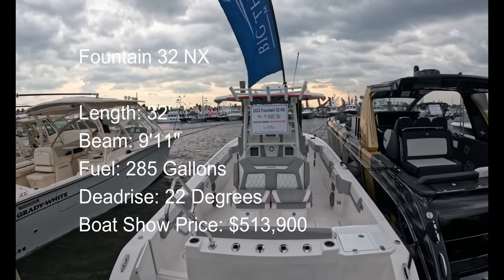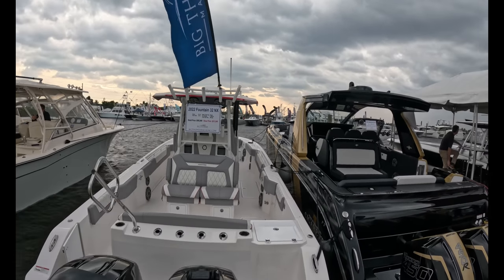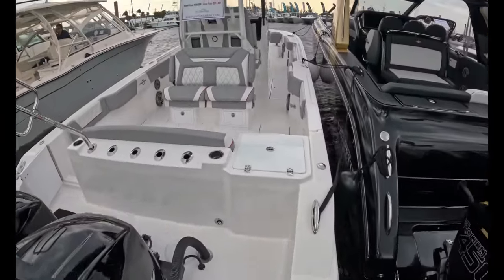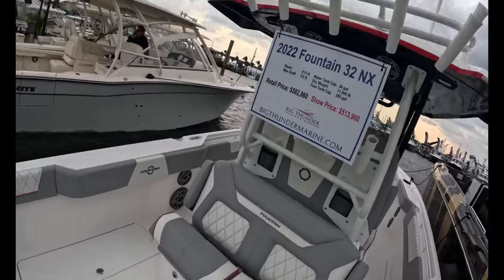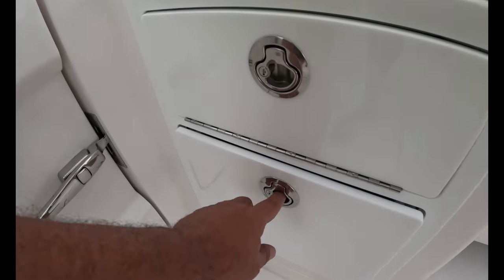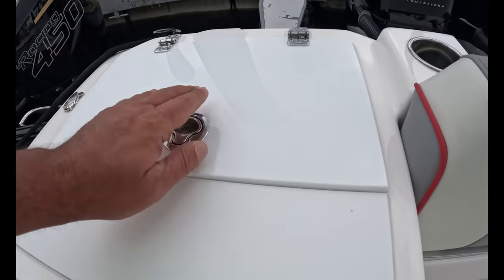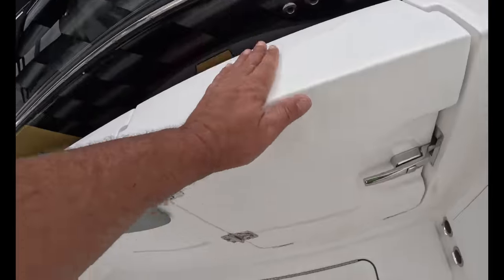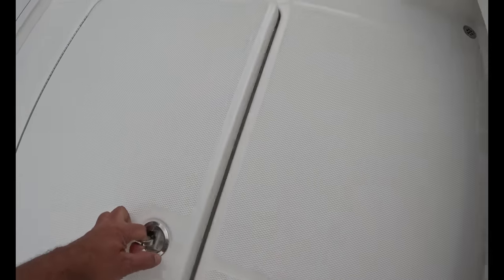Here's the Fountain 32 NX. Boat show price: $513,000. Twin 400 inline-six Verados. Flip-up bolster seat, good tackle storage, big deep tray, a little more storage, a cutting board — that's nice. A bait prep area with a small sink, a side entry door. Two big fish boxes. Let me check under this lid — this is maybe the heaviest lid I've ever picked up.